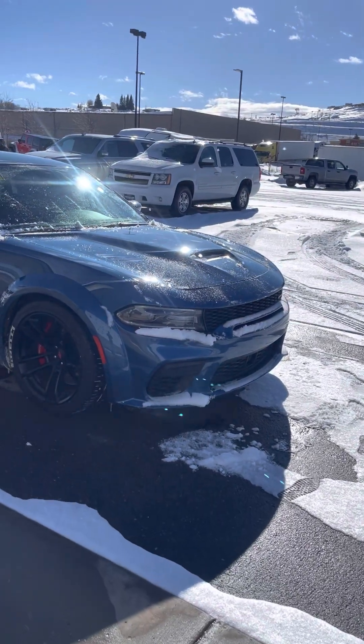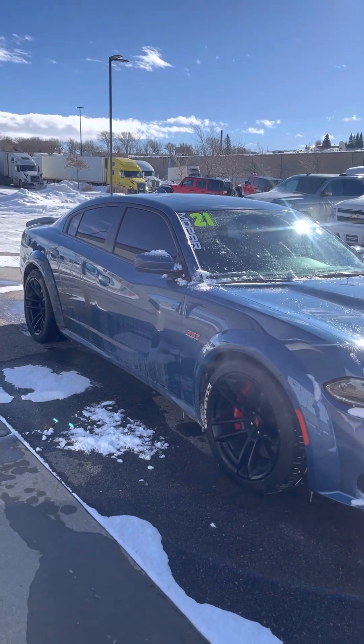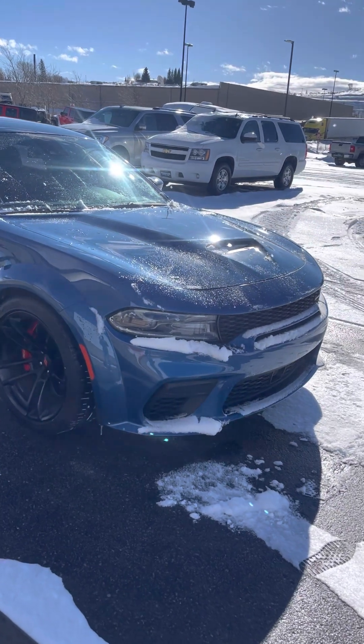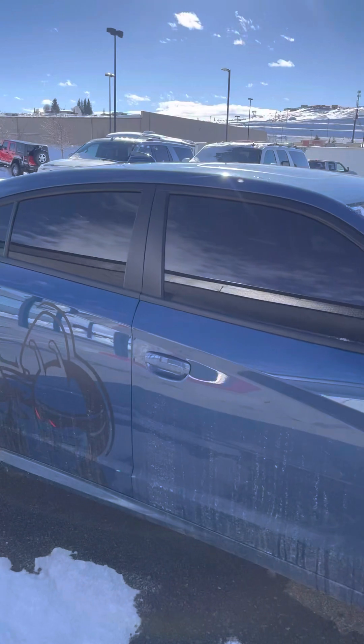Alright brother, here she is — a 2021 Scat Pack Wide Body edition. Apologize, it's awfully snowy up here in Evanston, Wyoming, a little dirty from test drives.